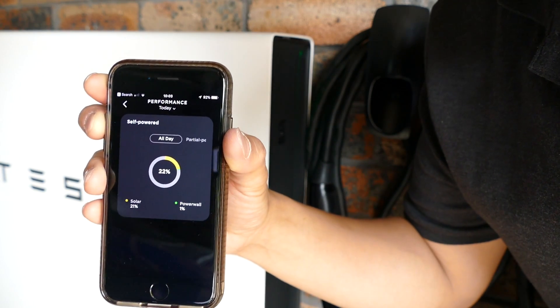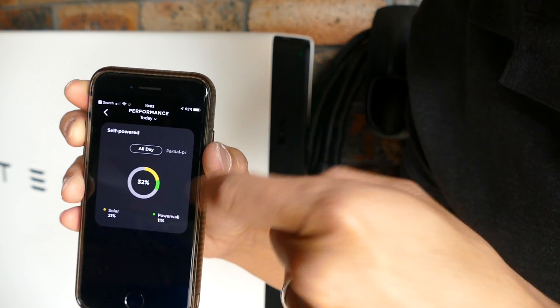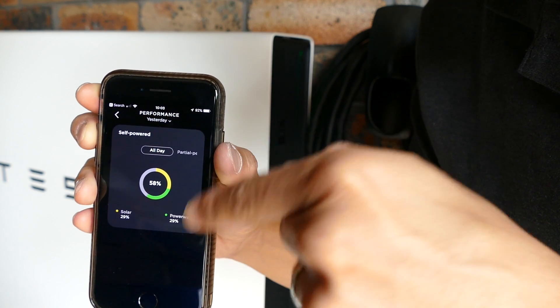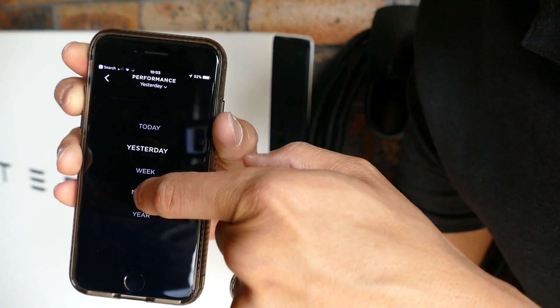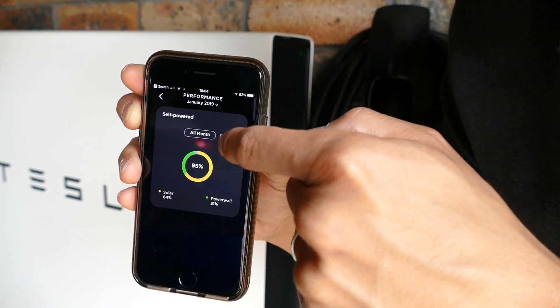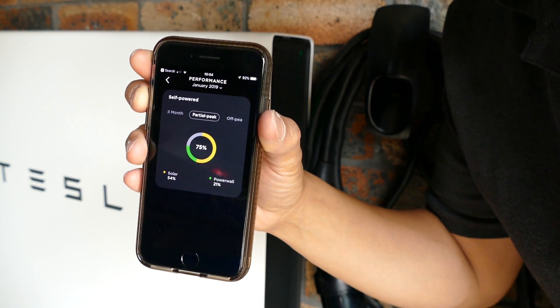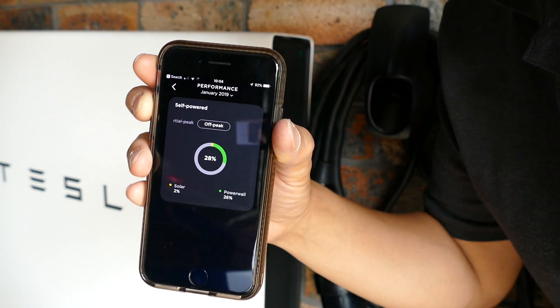Let's have a look at the Performance tab. Today you can see that it's been self-powered 32%. I've had to use the grid quite a bit because it's been raining. But you can also look at stats from yesterday — Powerwall 2 and solar have contributed 58% of my usage. Looking at the month of January, it was 95% self-powered during off-peak, 75% self-powered during the partial peak period — which is the shoulder period here between off-peak and peak — and during off-peak times it was self-powered 28% of the time.